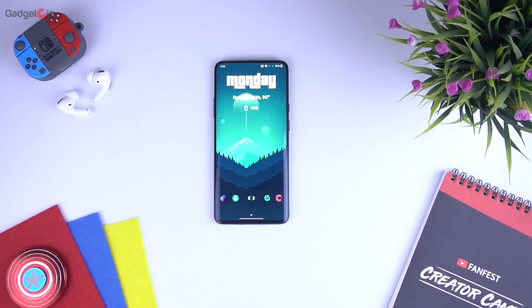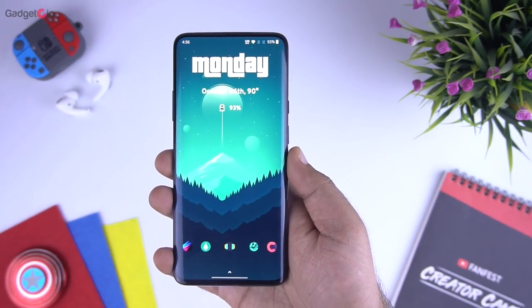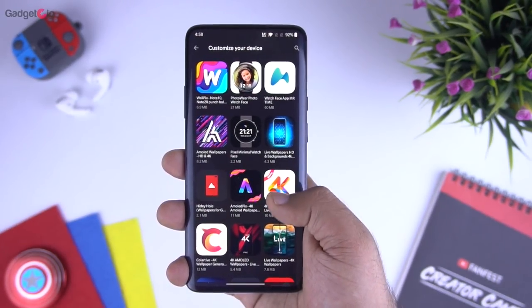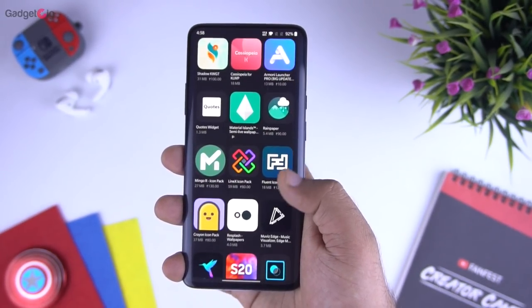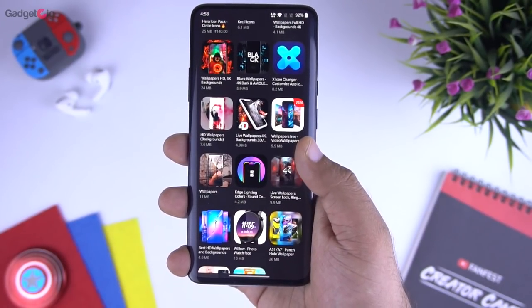Hello everyone, this is Anuj from Gadget Geek. A wallpaper gives your phone a cool look in just a few seconds, and the wallpaper on your phone, computer or tablet lets others know about your interest and personality. The wallpapers available these days — some of them are eye-soothing and some can be used in a very creative way to make your phone home screen setup really beautiful.